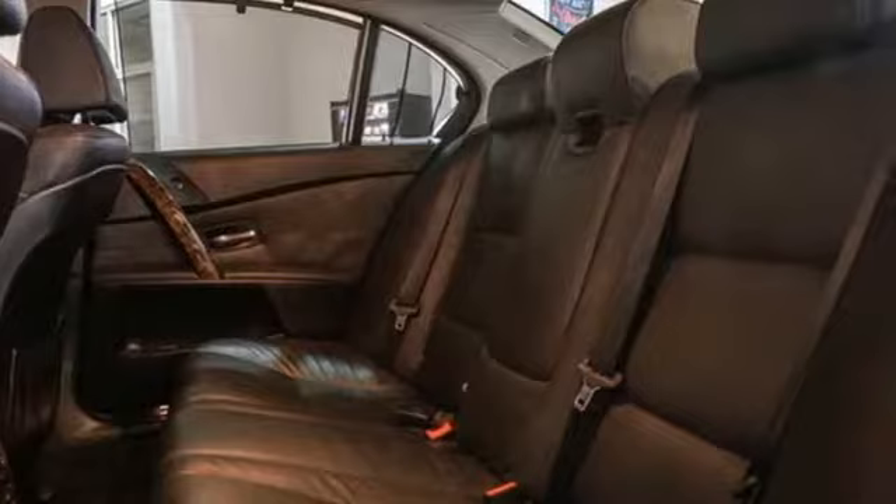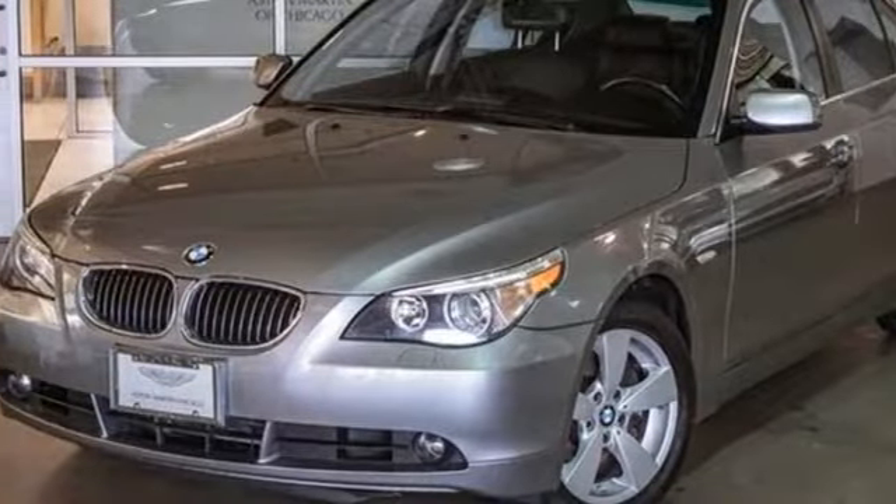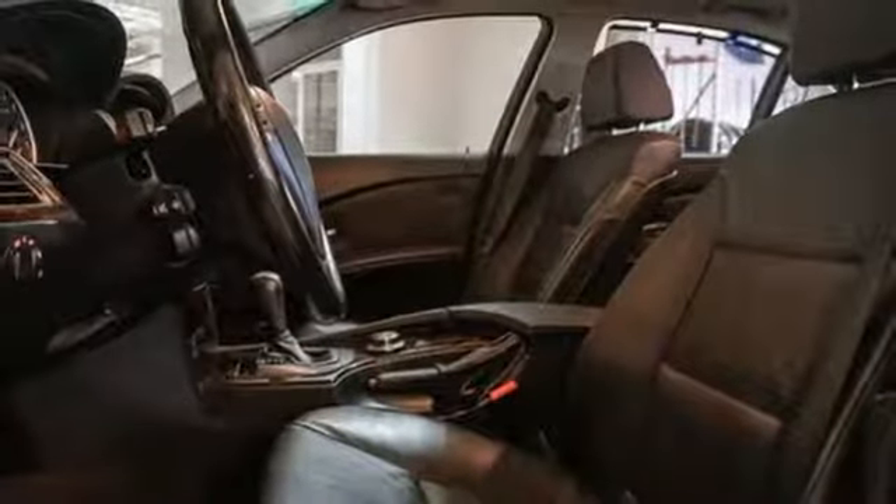It comes nicely equipped with features you'll love. Auxiliary audio input, Bluetooth, dual zone climate control, auto tilt-away steering column, five 12-volt power outlets, and power tilting steering column.